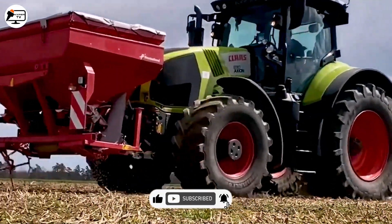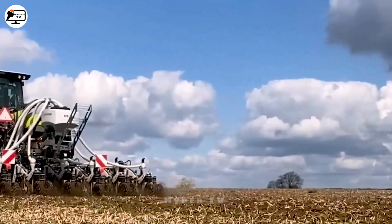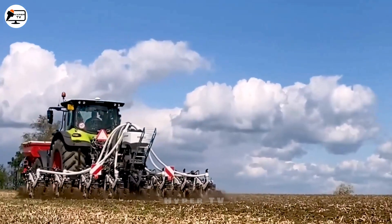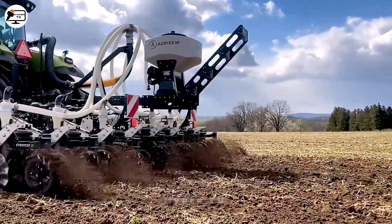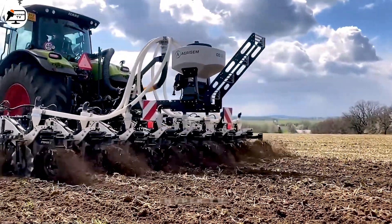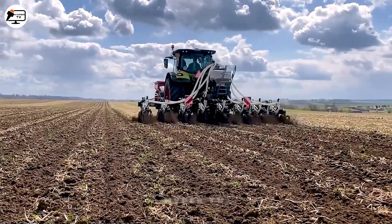Gaze upon the Agrisem Stricat machine, a jewel in the rural crown, where the prowess of the Agrisem Stricat and the sturdy strength of Claas Axion combine. It turns the daunting task of soil cultivation into a ballet of grace and ease.